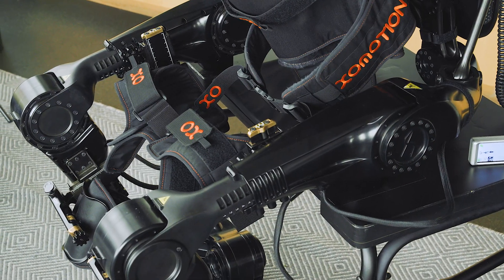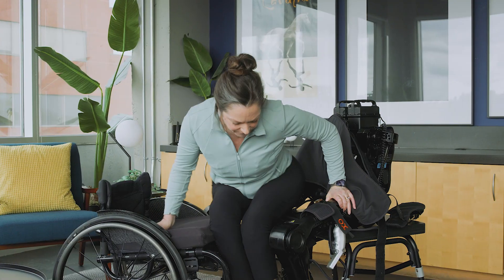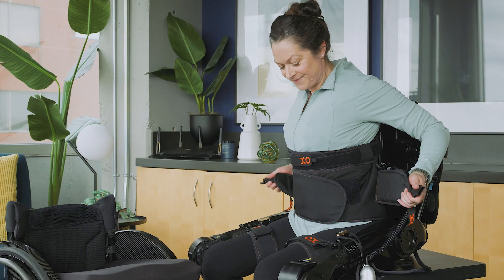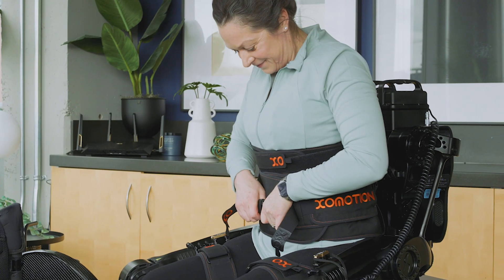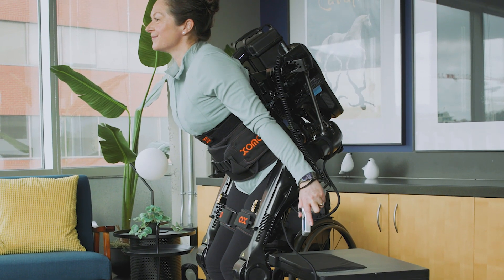With hands-free operation, finely articulated motion, and self-balancing capabilities, ExoMotion provides users with safe, intuitive navigation in total comfort.